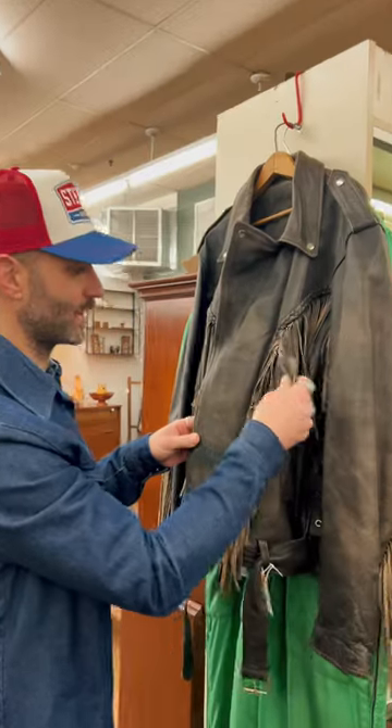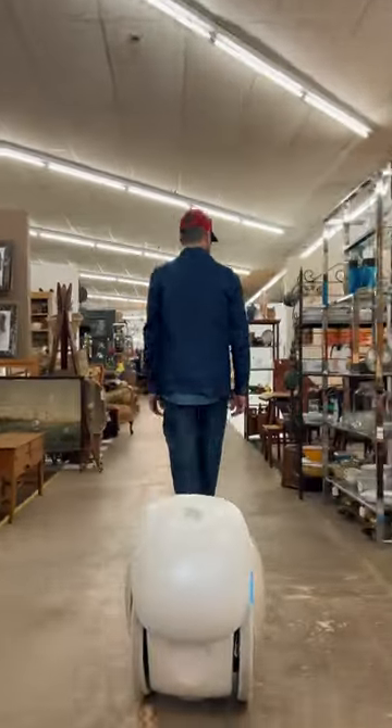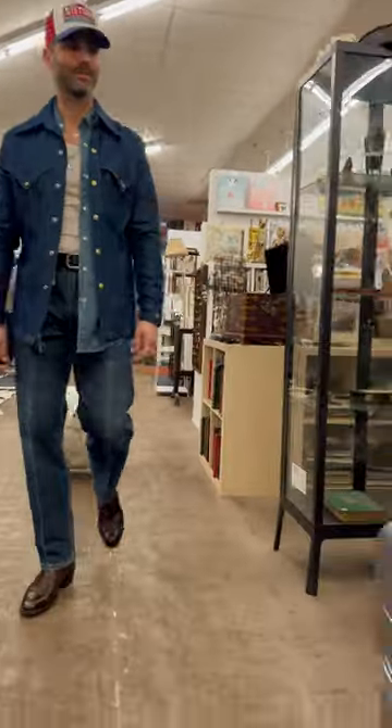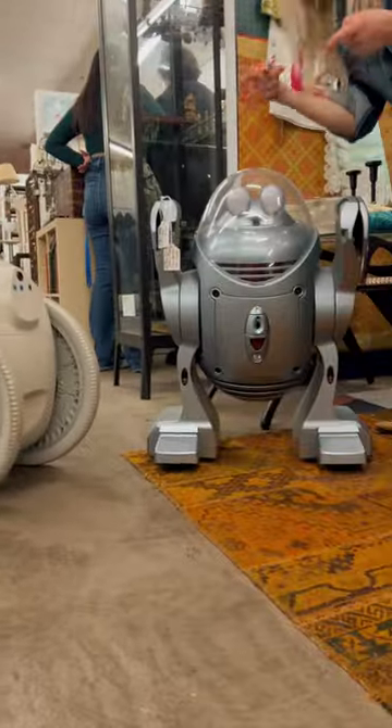Ooh, I like this hat — goes with my outfit, throw that in there. We walked up and down the aisles, and there was definitely a lot of stop and go, but Jita can adjust his speed accordingly. And then we saw this little guy, so we had to get a picture of them together.